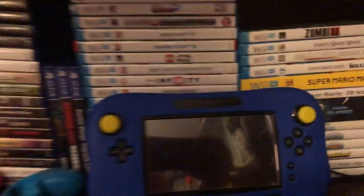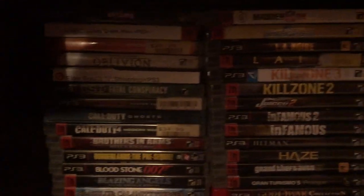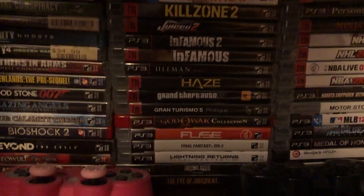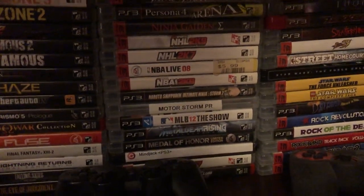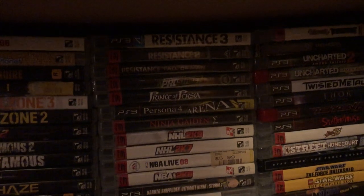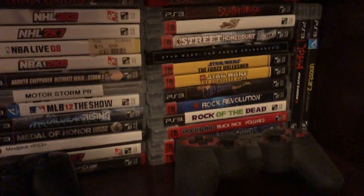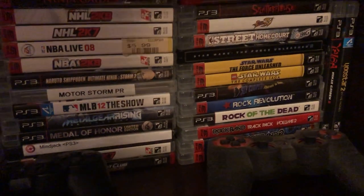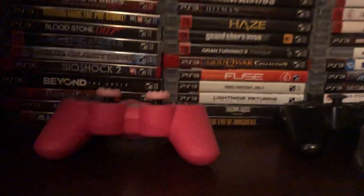Down here, just my PS3 games. I very rarely play this, but I did actually buy it brand new the week it came out. So I still have my original fat PS3 that's backwards compatible, and I'm pretty happy about that — so I can play my PS2, PS3, and PS1 games on it.